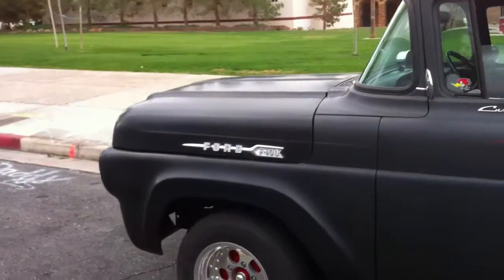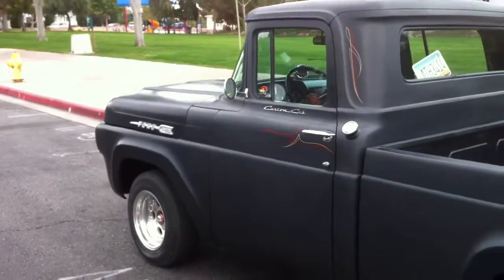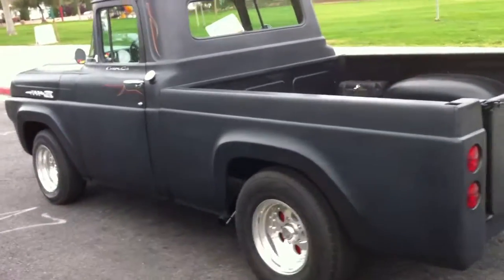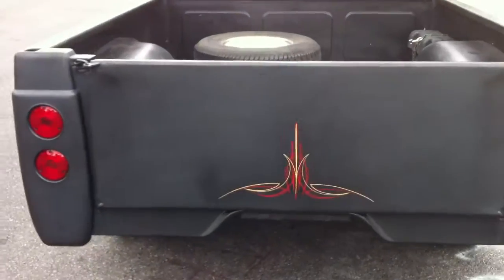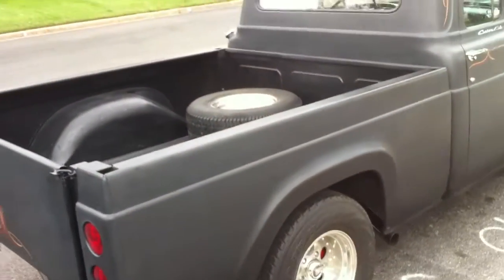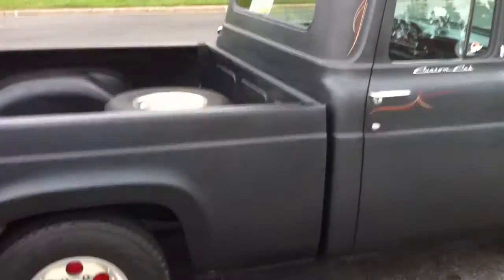A nice example of a 1960 rat rod, but done right — 400M motor, C6 tranny, new wiring, good tires and rims, custom lights, real rear tailgate, custom pinstriping, engine, five wheels, and she sounds excellent.